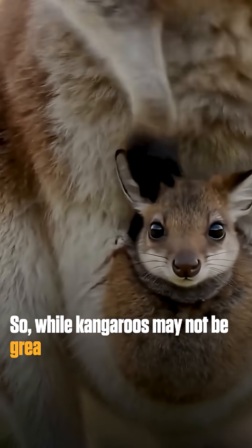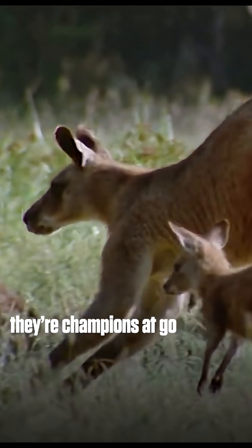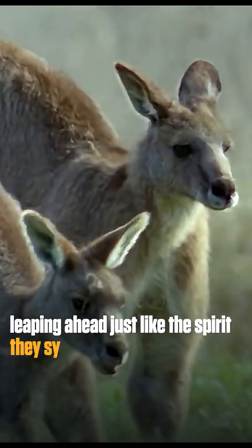So, while kangaroos may not be great at reversing, they're champions at going forward, leaping ahead just like the spirit they symbolize.